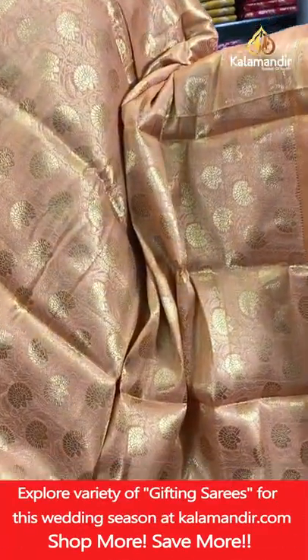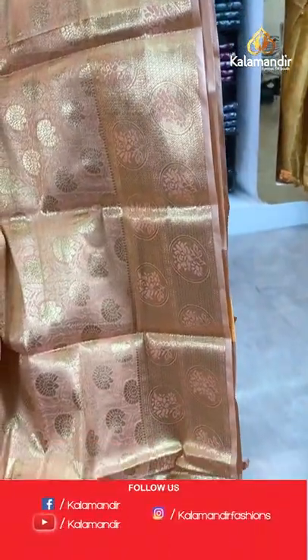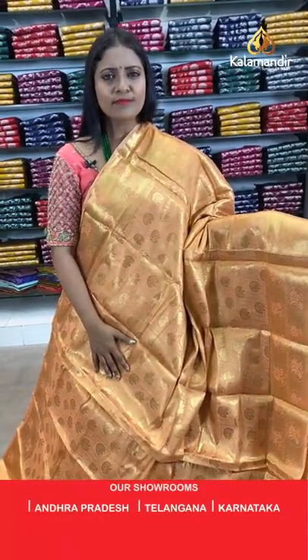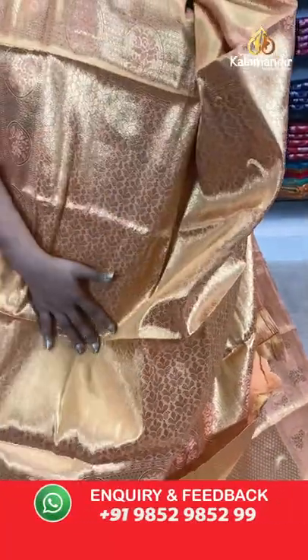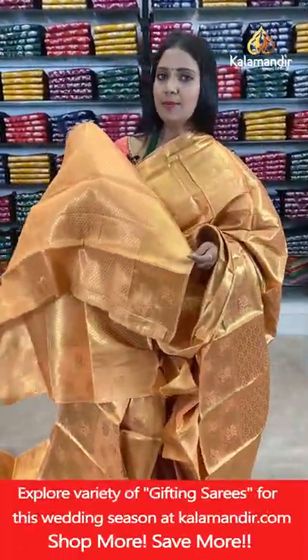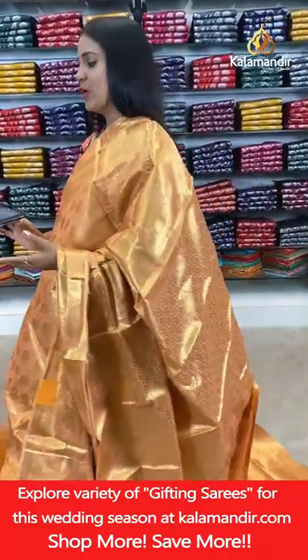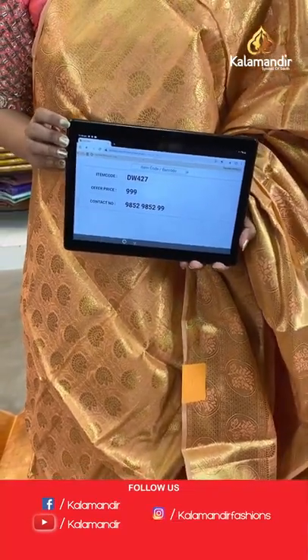Next saree — light orange colour. Same pattern showcased with different colours. All-over body floral brocade design, border with circle florals and diamond brocade throughout the saree. Most sarees today are single colours. Pallu with floral brocade design, and blouse of same colour brocade with border. Saree code DW427, price 999 rupees only.